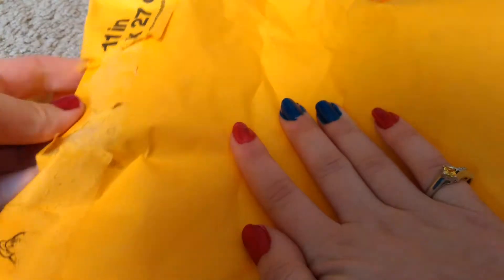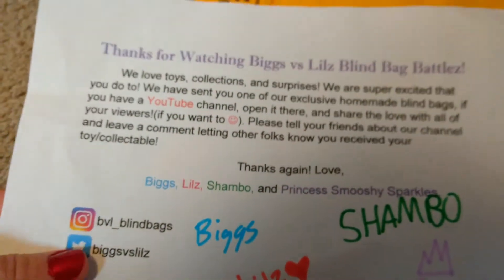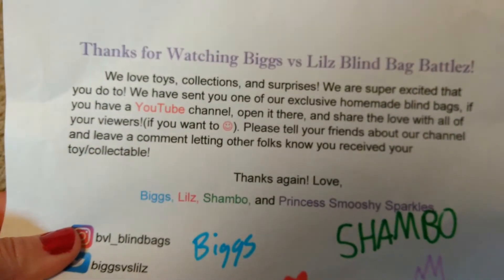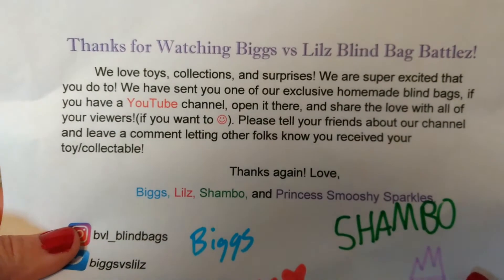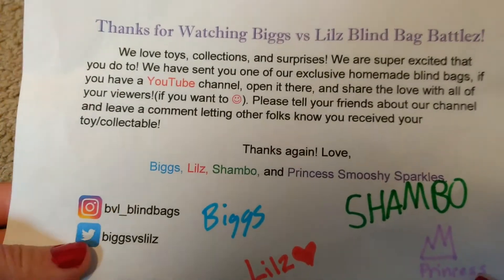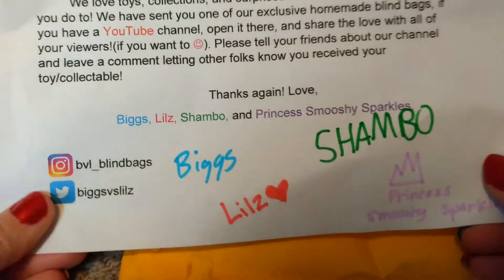Go check out BvL Blind Bags' channel and also their Instagram. So there's a little note here — it says: 'Thanks for watching Bigs Versus Lils Blind Bag Battles. We love toys, collections, and surprises. We are super excited that you do too. We have sent you one of our exclusive homemade blind bags. If you have a YouTube channel, open it there and share the love with all of your viewers. If you want to, please tell your friends about our channel and leave a comment letting other folks know you received our toy or collectible. Thanks again — love, Bigs, Lils, Shambo, and Princess Smoochy Sparkles.' And they all signed it! I love this — this is totally going on my wall, thank you so much guys!